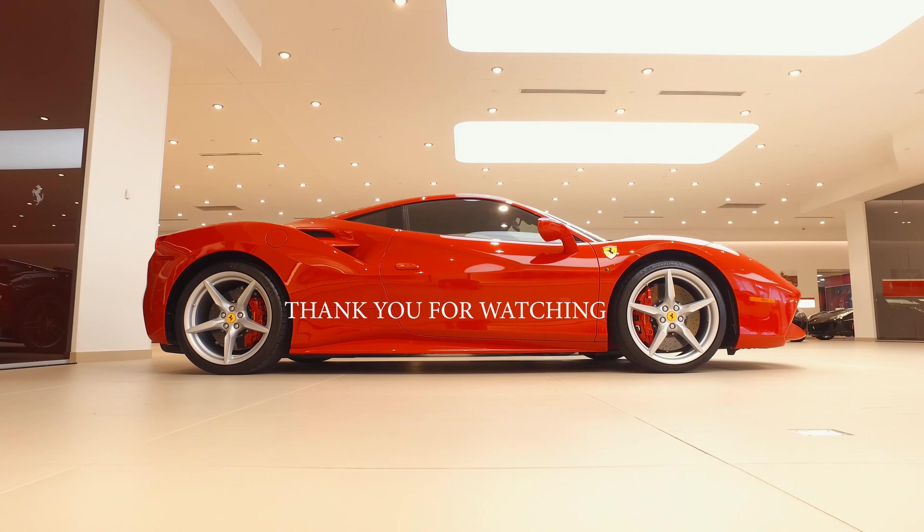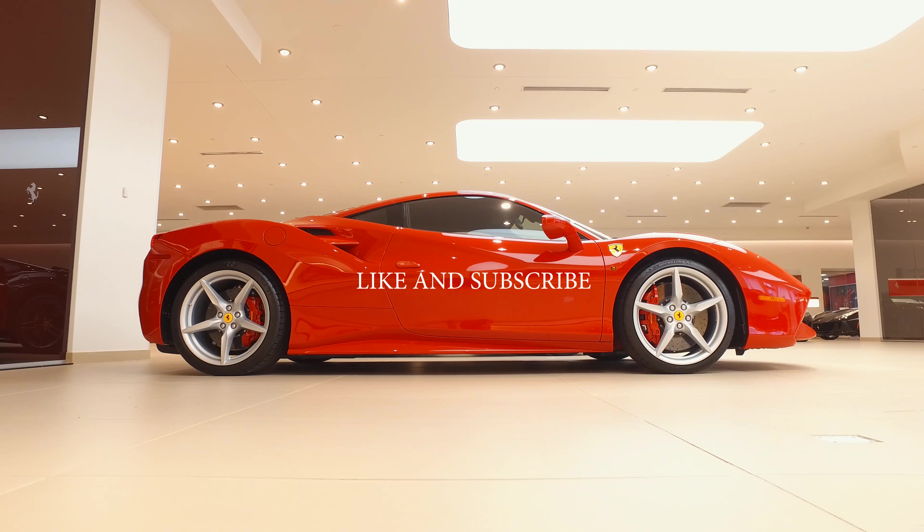Please also check us out at FerrariofCentralNewJersey.com. Also, if you enjoyed this video and wish to continue viewing, please make sure to like and subscribe. Thank you. Have a wonderful rest of your day.